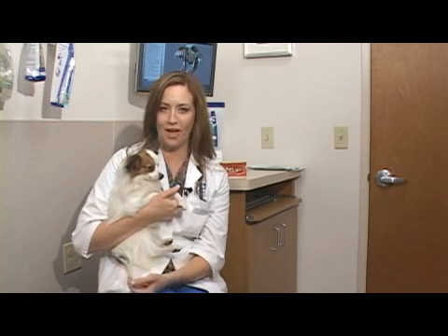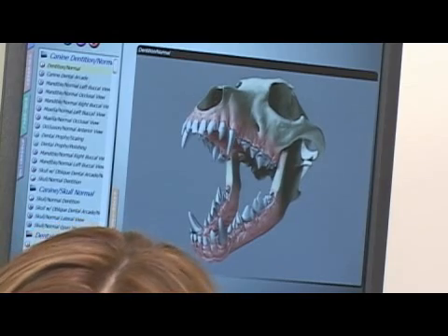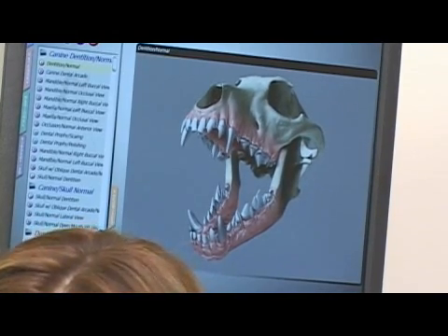Hi, I'm Dr. Amy Bajer, veterinarian, and today we're going to be talking about your pet's bad breath. Bad breath typically stems from a dental problem, like periodontal disease. That's the most common one that we see in animals.